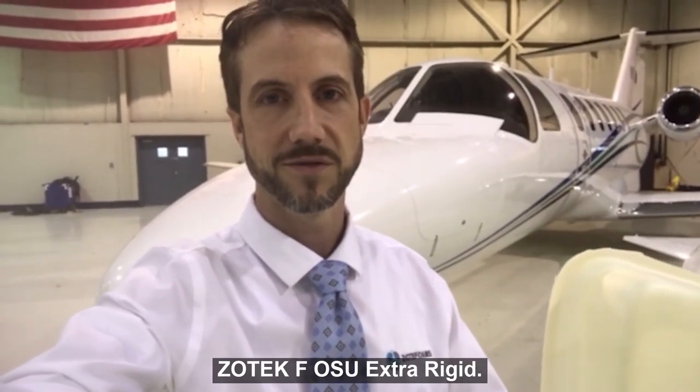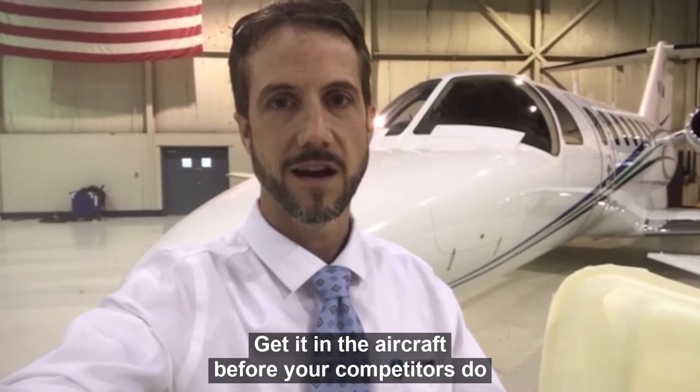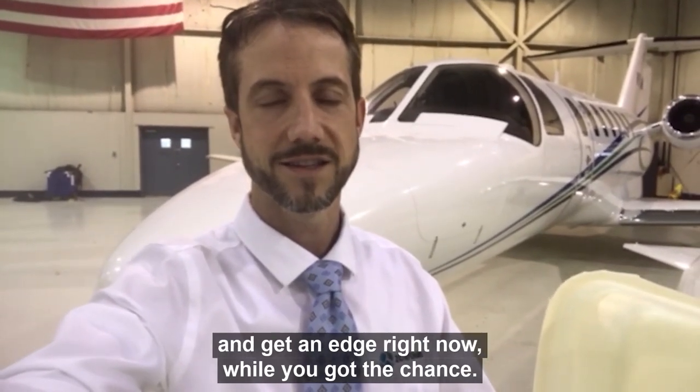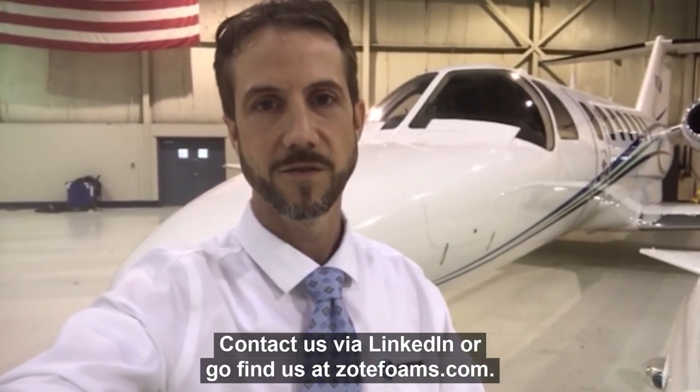Zotaceth F, OSU Extra Rigid — you're going to want to move quick on this one. Get into the aircraft market before your competitors do, and get an edge right now while you've got the chance. Contact us on LinkedIn, or find us at Zotfoams.com. Thank you.